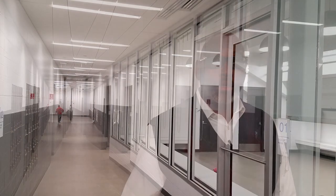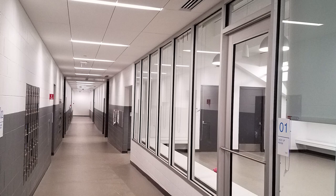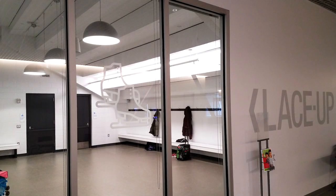Right behind me down this corridor, we have nine locker rooms and one lace-up room that can be used as an additional locker room to support all of the programming and ice activity between the two rinks.